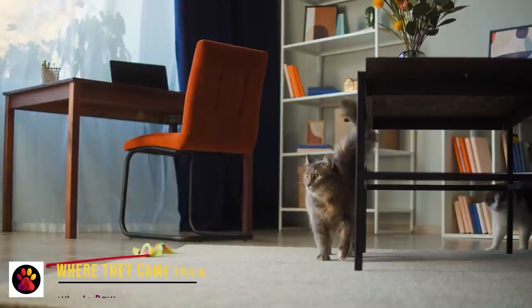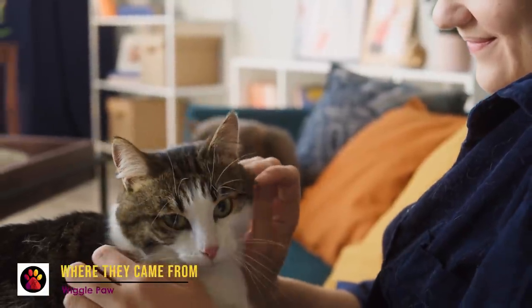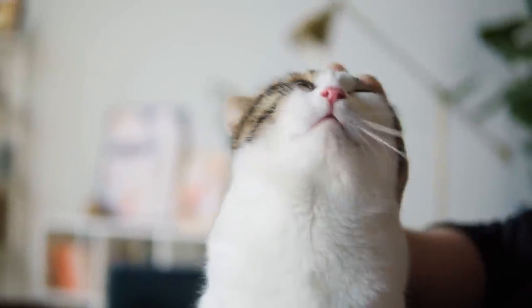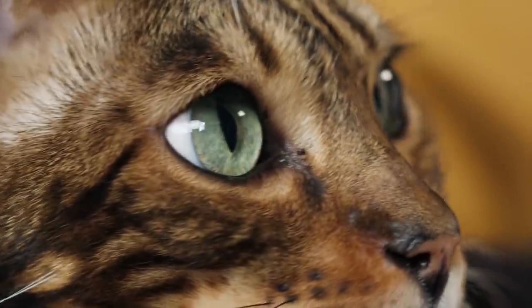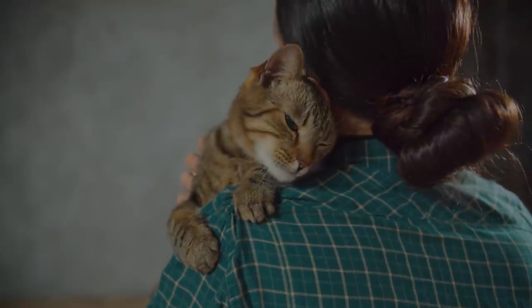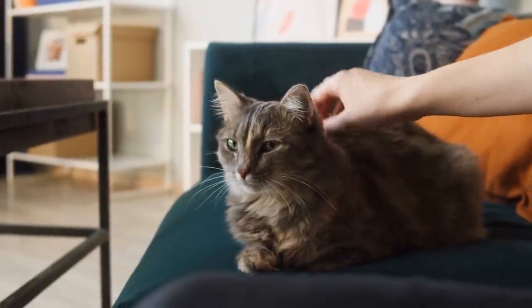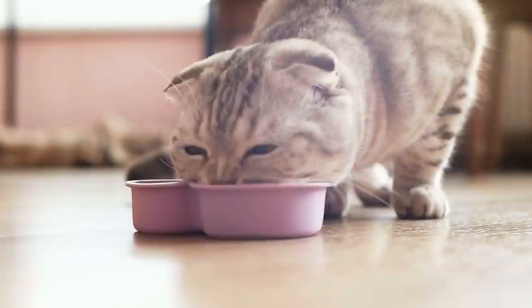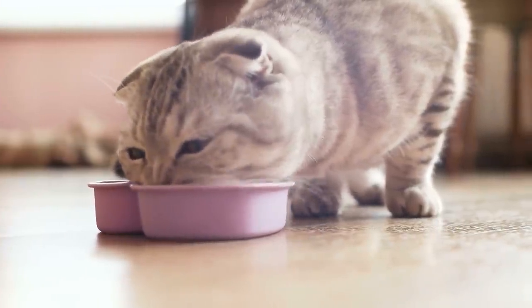Where they come from. According to the Cat Fanciers Association, the American Shorthair originated from cats following settlers from Europe to North America. Records indicate that even the Mayflower carried several cats to hunt ship rats. For centuries, working cats flourished alongside their pioneer owners and eventually established themselves as the native North American Shorthair cat. The first recorded breeding of this cat was around 1904, with at least one of the parents being a British Shorthair. This cat was bred to be strong and healthy so it could keep control over the rodent population.